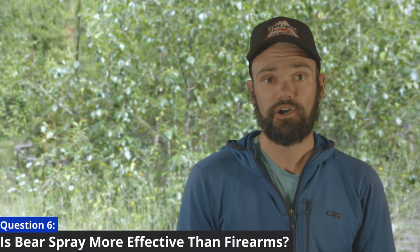Is bear spray more effective than firearms at deterring bears? There has actually been academic research into both the technical and the human factors surrounding usage of bear spray. A 2012 paper found that bear spray was more effective at reducing injuries during bear encounters, and that during the documented encounters, the spray deterred 92% of brown bears and 90% of black bears. Especially in Canada where firearms are prohibited in most protected areas like national and provincial parks, bear spray seems to be a more effective choice.